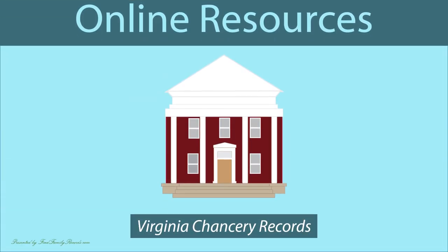If you have ancestors that lived in Virginia, you may want to look through these early digitized chancery court records. Many of them can be viewed online. Other records can be viewed at the Library of Virginia. You can call the library for more information or visit the library.